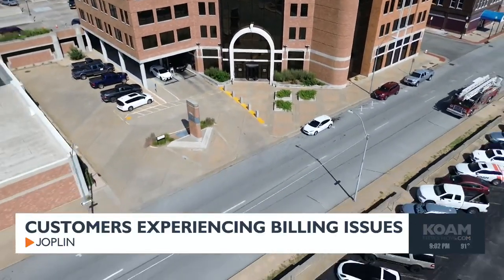Some customers experiencing billing issues say they were left shocked when they suddenly received shut-off notices. One customer said: 'Right now I have a shut-off notice, and I've never been late to pay a bill.' She explained she was told she had two accounts with different account numbers and was asked to get it straightened out — but returned a second time still unresolved. Customers are afraid they may be late with a bill when they've never been late before.